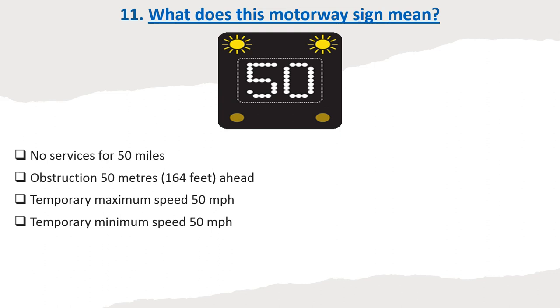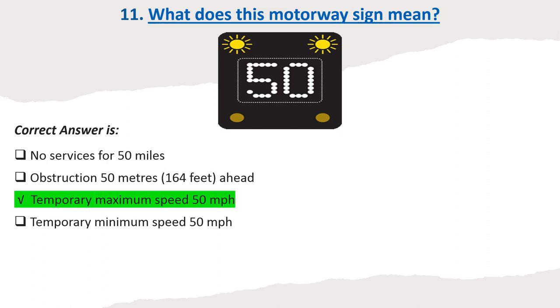Question 11: What does this motorway sign mean? Options: No services for 50 miles. Obstruction 50 meters (164 feet) ahead. Temporary maximum speed 50 miles per hour. Temporary minimum speed 50 miles per hour. Correct answer: Temporary maximum speed 50 miles per hour.